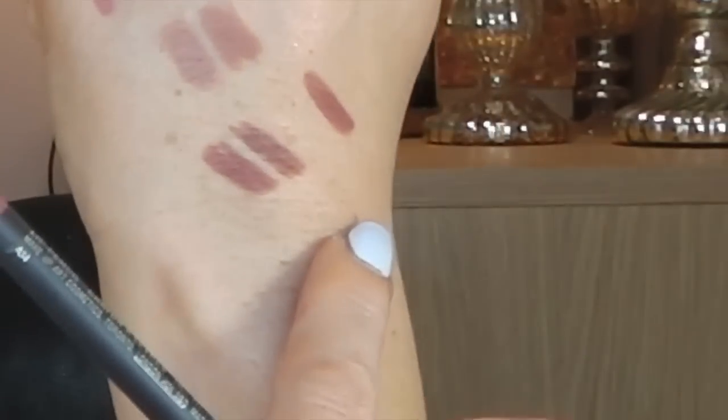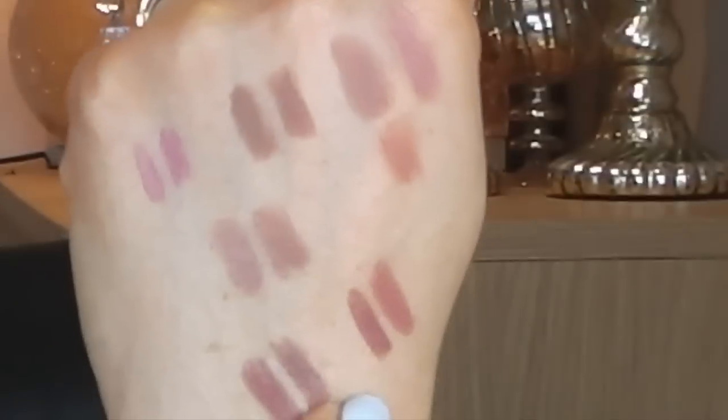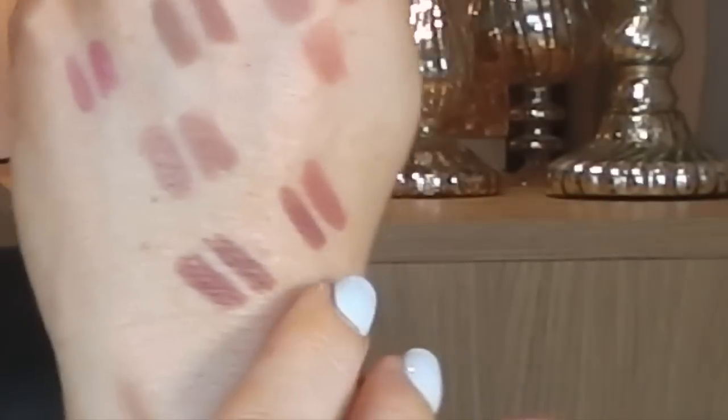Now I have a dupe for MAC. We know how everybody loves MAC. So this is MAC, and I think that a good dupe for it is Kiko Smart Lip Liner in 712. So this is MAC and this is Kiko.